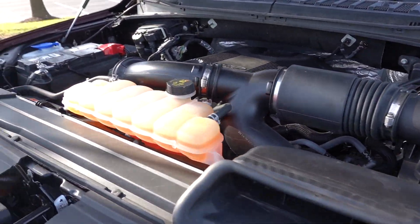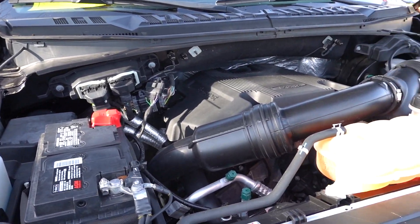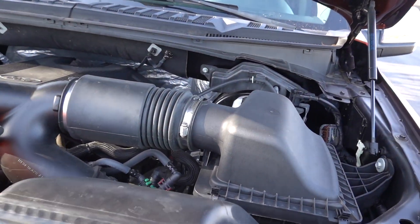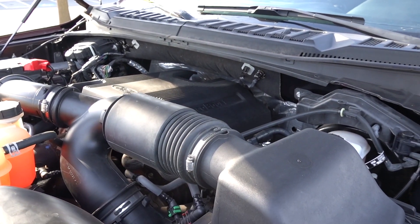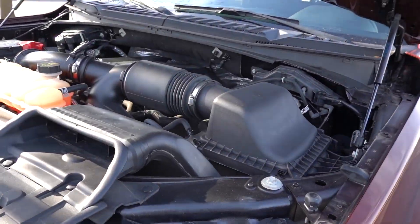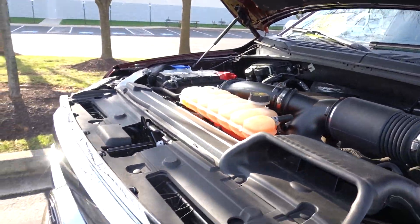This is a V6 turbocharged — they've had this since 2011 and it's been updated since then. This is good for 375 horsepower and 470 pound-feet of torque. That's almost 500 pound-feet of torque. I cannot wait to get this thing out on the road with my trailer. 10-speed transmission — this is a good day.